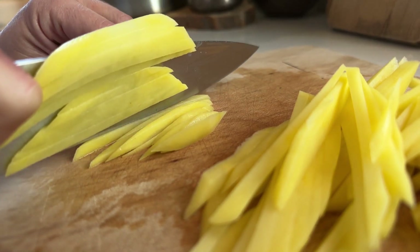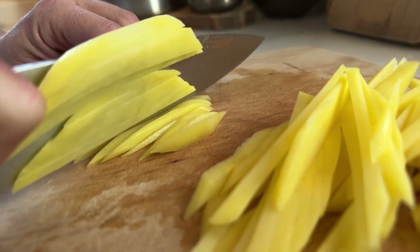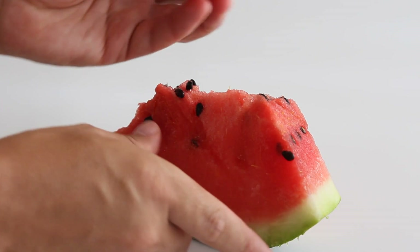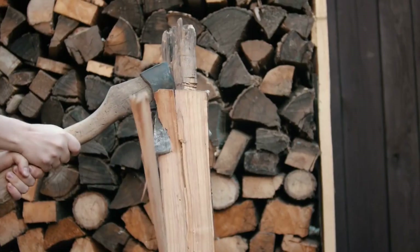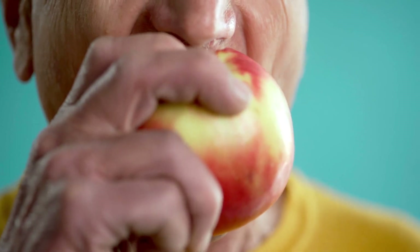6. Wedges. A wedge is made of two inclined planes joined together. It's used to split, cut, or pierce objects. Imagine using a knife to cut a watermelon — the sharp edge of the knife acts as a wedge to split the fruit. Axes used to chop wood or nails driven into walls also work as wedges. Even your teeth act as wedges when you bite into a crunchy apple.